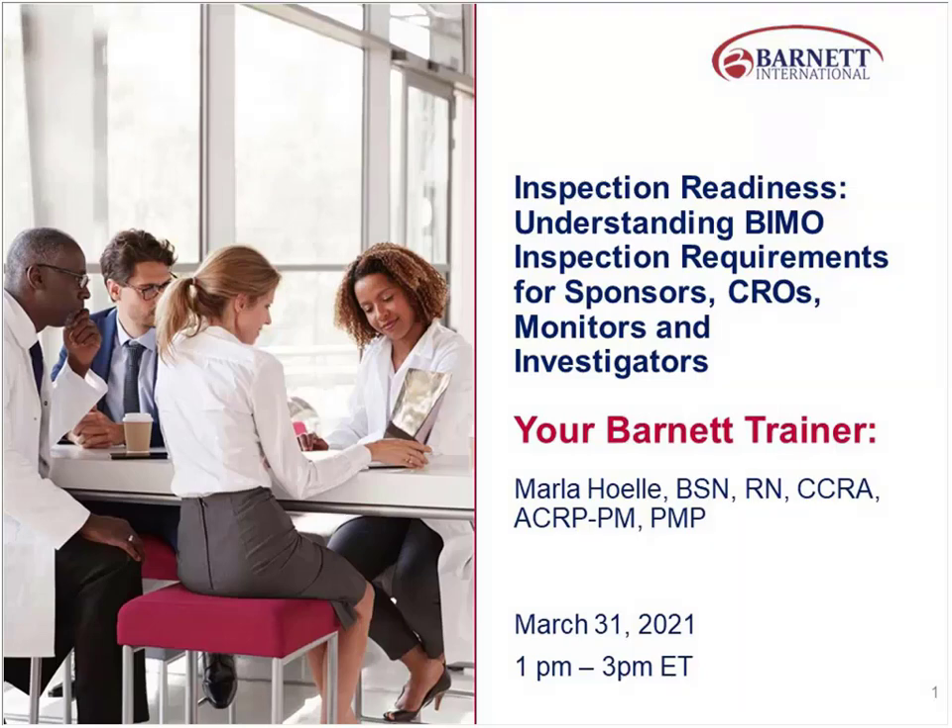Welcome, everyone. Inspection Readiness: Understanding the BIMO Inspection Requirements for Sponsors, CROs, and Monitors.